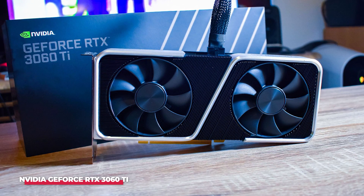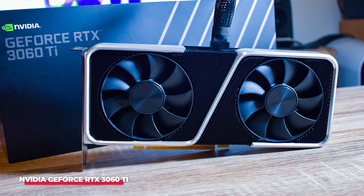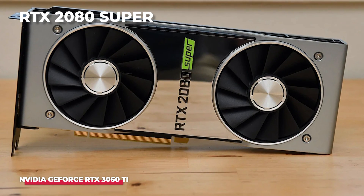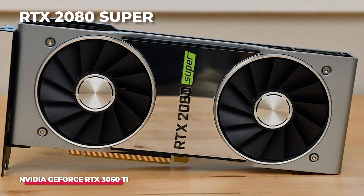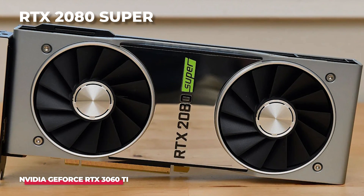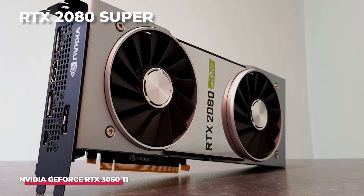However, the 3060 Ti defies these expectations, leveraging NVIDIA's latest Ampere architecture. It excels in both gaming and mining applications. Despite its relatively affordable price, it outperforms the RTX 2080 Super in raw performance for 1080p and 1440p gaming, showcasing remarkable capabilities likely to attract users who aren't primarily focused on 4K gaming. The same superiority extends to mining, surpassing the 2080 Super in both performance and efficiency.